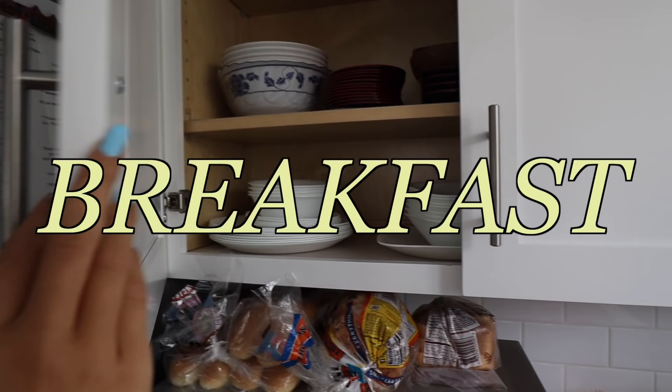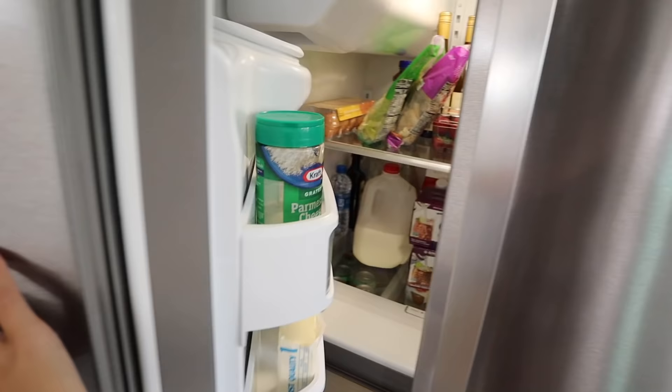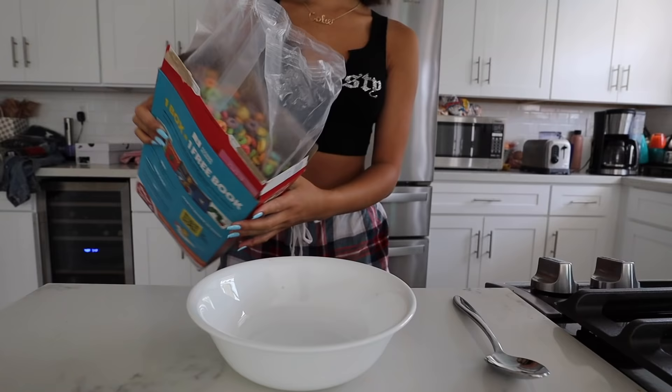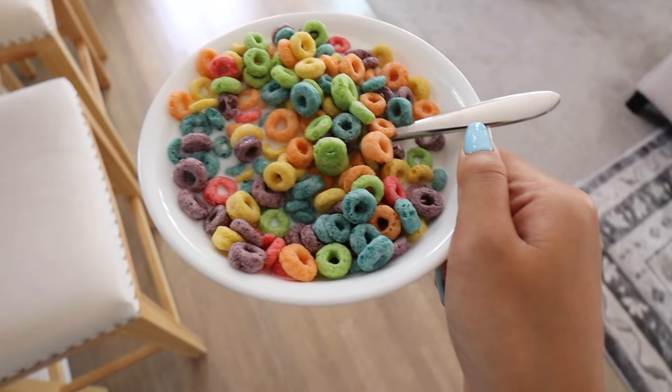Today is Saturday and I actually slept in until like 11 — it was so nice because I didn't wake up to any alarms. I'm gonna have breakfast right now, just some cereal. I usually never skip breakfast because I'm always hungry in the morning. It differs — could be cereal, bagels, or a granola bar. My favorite cereal is probably Fruit Loops or Cinnamon Toast Crunch.